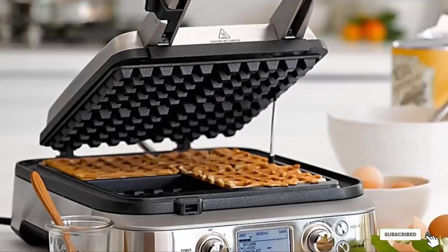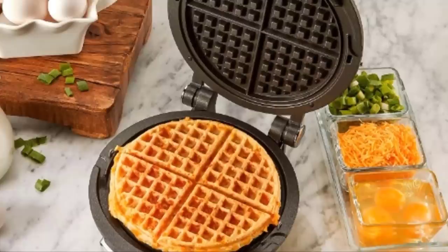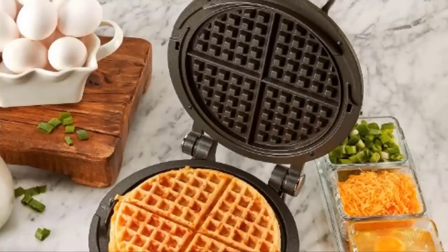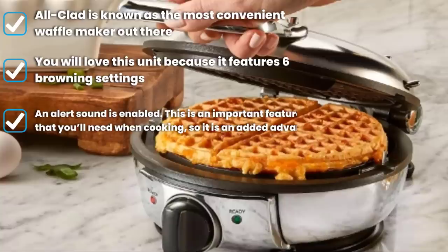Moving on to number seven: the All-Clad 99012GT. Any waffle iron can produce good waffles, but not with the consistency that the All-Clad stainless steel classic round waffle maker does. It is known to produce the best-tasting waffles by cooking almost perfectly from edge to edge, regardless of the type of batter you choose. This makes it the best choice for those looking for reliable results every time.